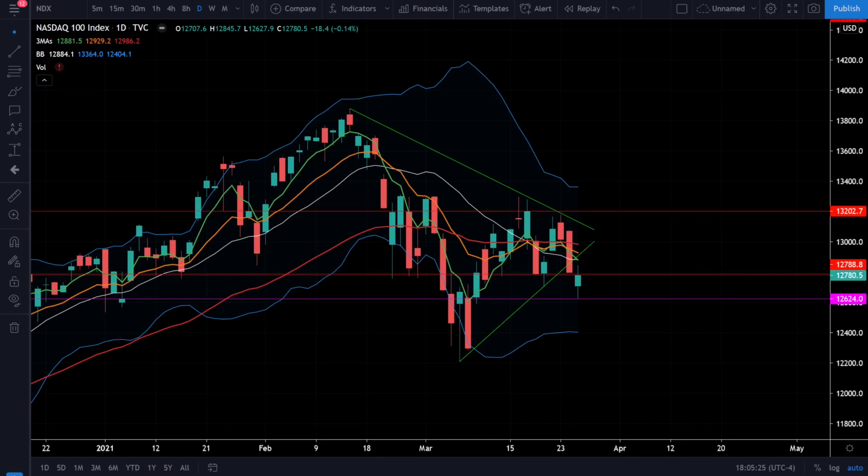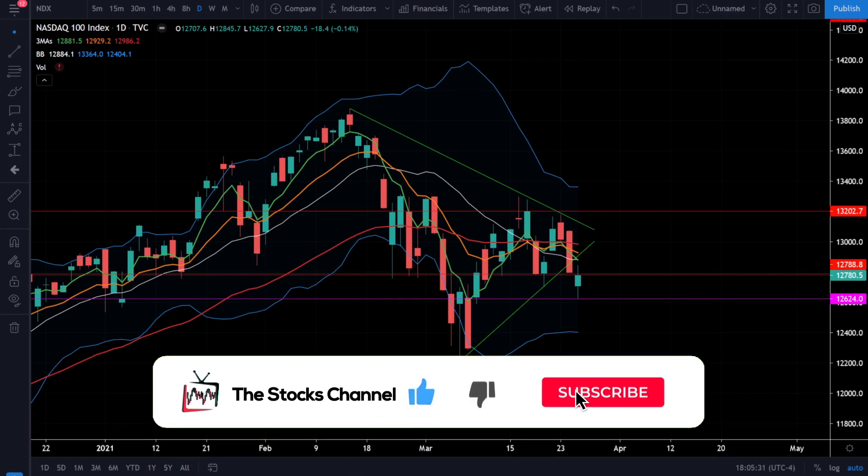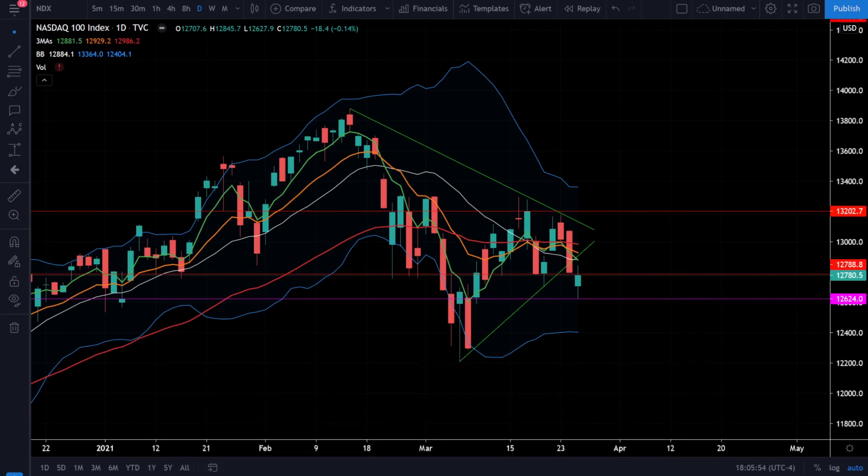What's up everybody, welcome to the Stocks Channel. My name is Corey and today we had another volatile day in the stock market with the S&P 500 and the Dow Jones closing in the green and the NASDAQ 100 slightly in the red. What should you expect in this choppy and whipsaw market? Let's take a look at the NASDAQ 100 NDX index and crack open this chart to see what's going on today.